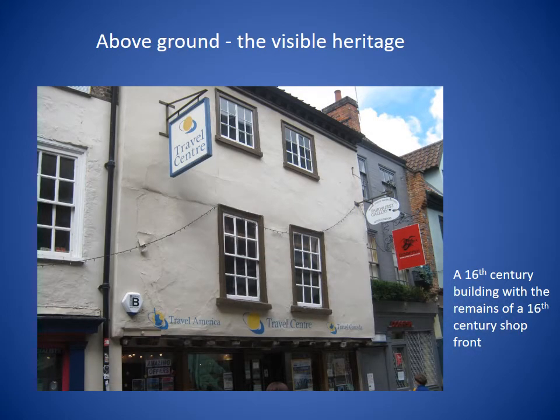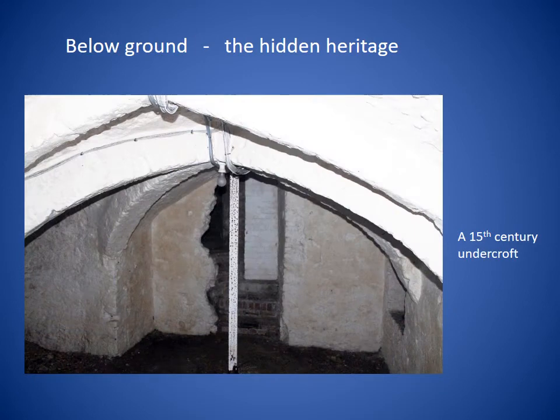Here, for example, is a 16th century building on Bedford Street, now a travel agent's, which is the remains of a 16th century shopfront. It's highly visible and it's passed every day by hundreds of people as they walk along Bedford Street. But below this building there lies an example of our hidden heritage — a 15th century undercroft. When I visited several years ago it was not in use and most of the staff working in the travel agent's had never seen it. Access was through a small hatch in the floor at the back of the shop, and there was no lighting in the undercroft at the time so I had to rely on my trusty torch.